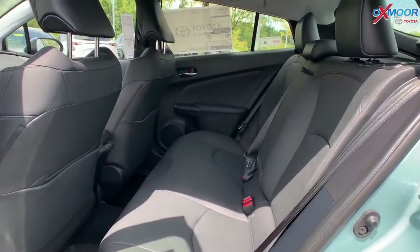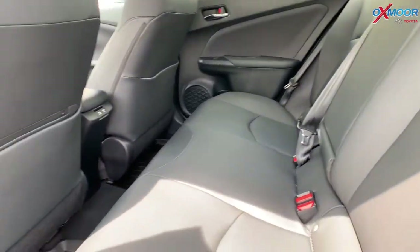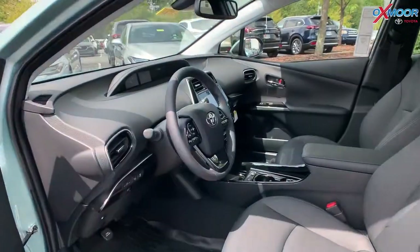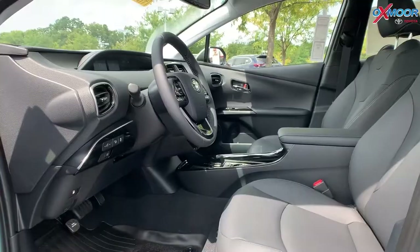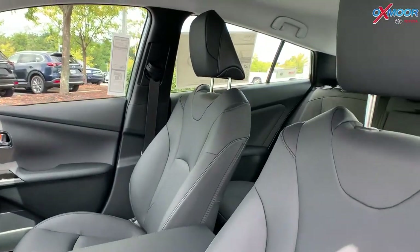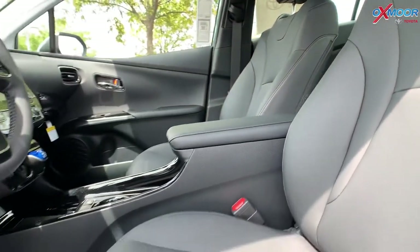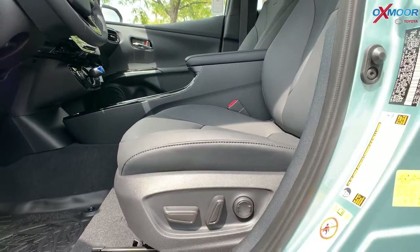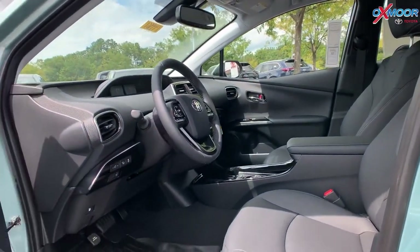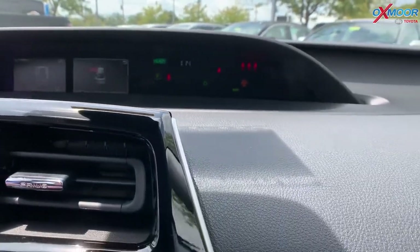There's a 60/40 split with the rear seats. In the interior, you're going to get the semi-gloss black console. There are the SofTex trim heated front seats, as well as an 8-way power adjustable driver's seat. It also has soft-touch upper door trim with a chrome accent.